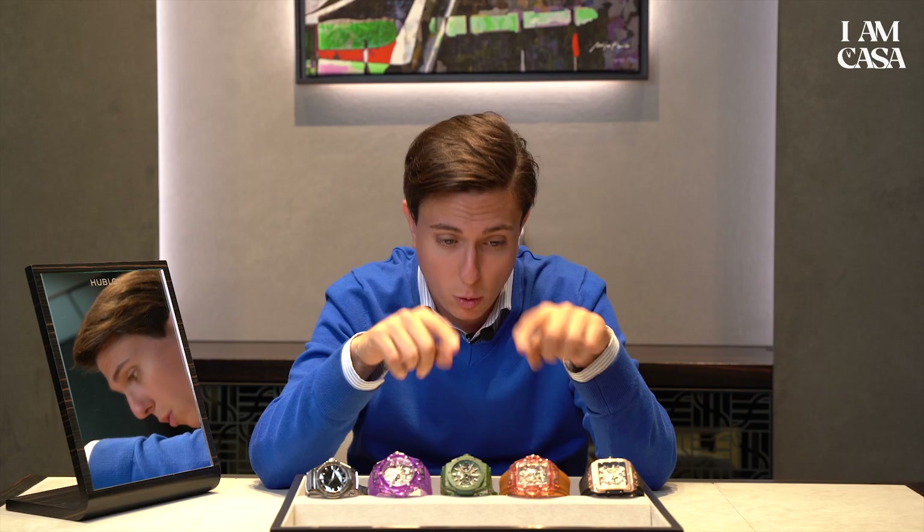I love the boutique in Rome — if you pass by, just get in and maybe look for the limited edition, you might be luckier than I am. Let me know your favorite one in the comments. Thanks to Hublot for having me — let me know your favorite among these five and see you in the next video.